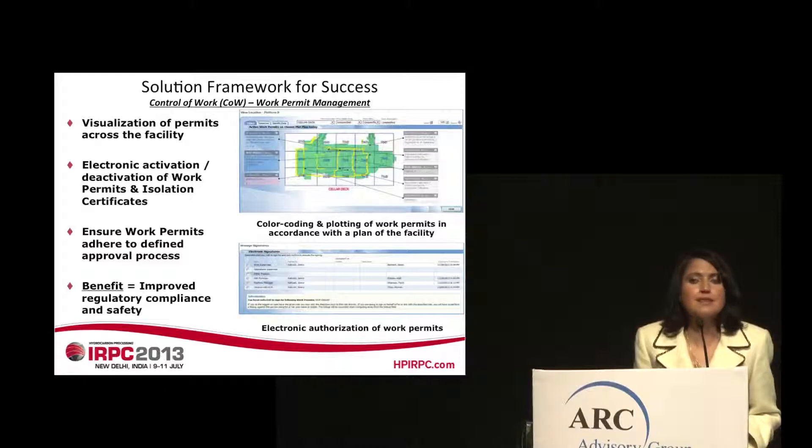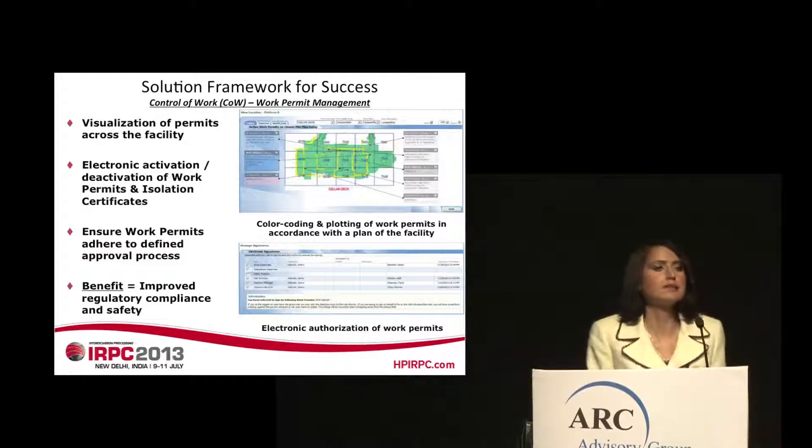There needs to be capabilities for electronic activation and deactivation of work permits and isolation certificates, as well as a means for ensuring work permits adhere to the defined approval process. The key benefit in this context is improved regulatory compliance and safety.